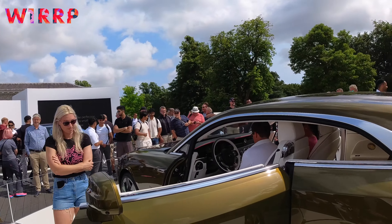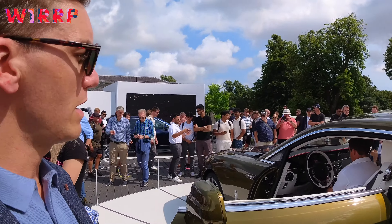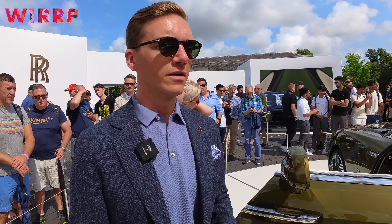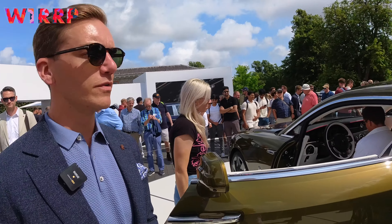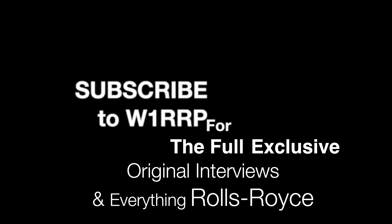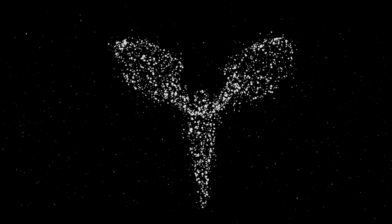It does rapid charging through DC — from 10 to 80 percent in 34 minutes with 195-kilowatt charging. That's amazing. What's your favorite feature after living with this car for a number of years? I'm just so proud of all the designers and the craftspeople who worked on it. It's quintessential Rolls-Royce. The team have done a great job and it's going to be a really exciting future for Spectre and for Rolls-Royce.